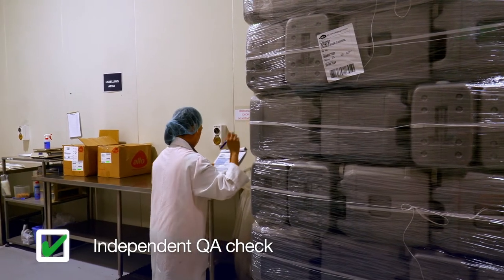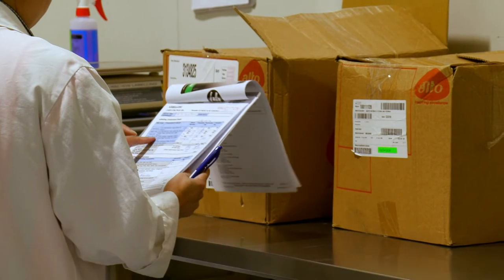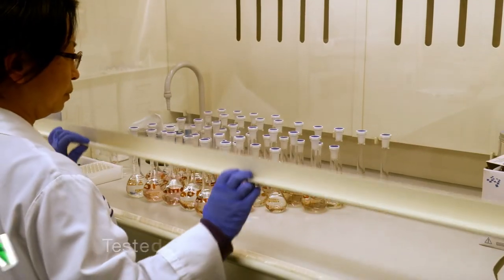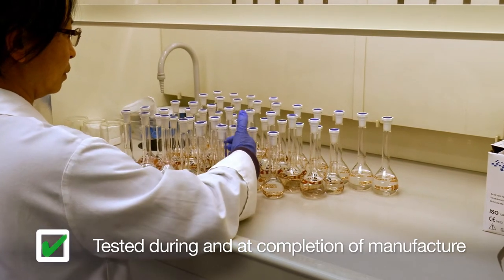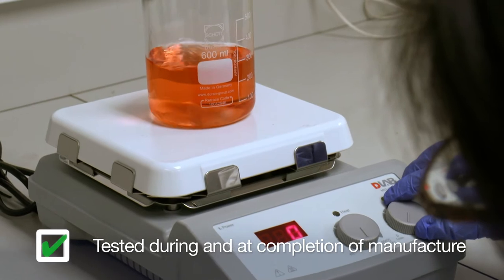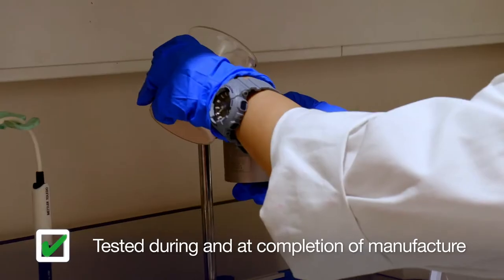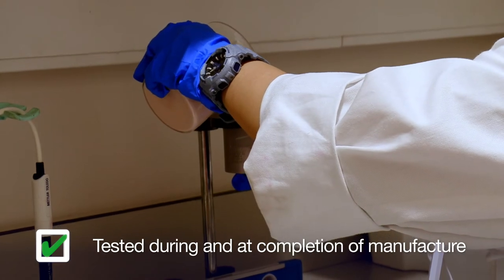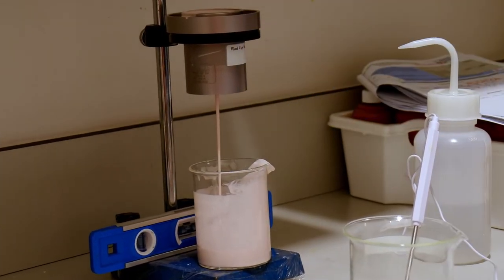Before we dispense to manufacture a batch, we have full line clearance to prevent any cross-contamination and mix-ups. While some batches require additional testing during manufacture — like a pH adjustment — every single batch is tested again after manufacture and prior to filling. Samples are taken at the end of manufacture to make sure that every batch meets the registered specification. Sometimes this can even be a four-week process.